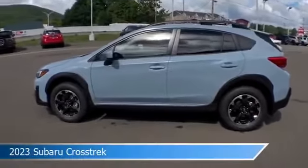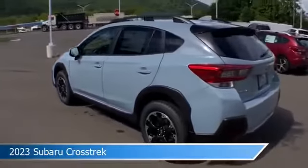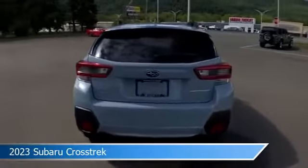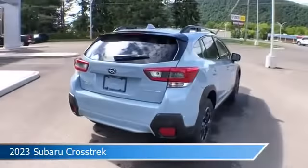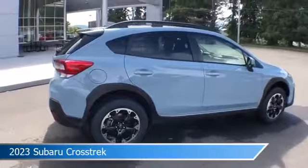Take a look at this 2023 Subaru Crosstrek. Equipped with a variable transmission in khaki, this car comes with some great features including all-wheel drive, brake assist, alloy wheels, Android Auto, and more. Come in and check it out today.